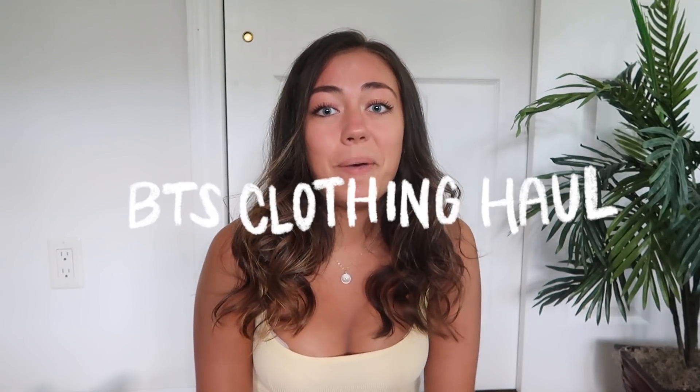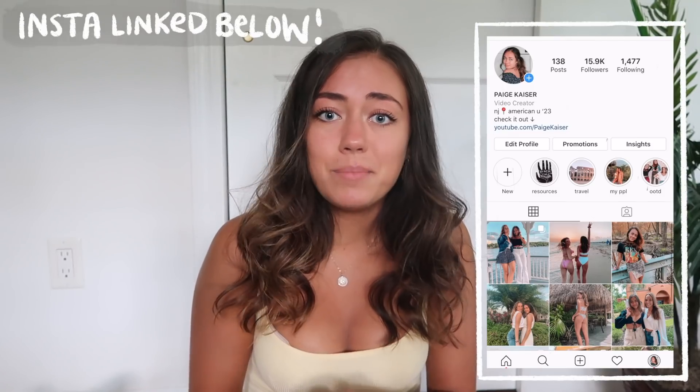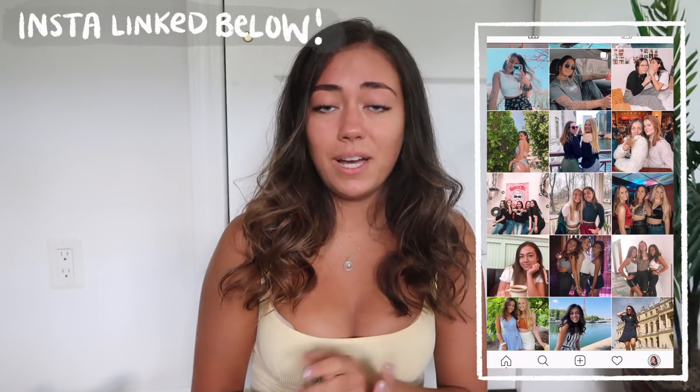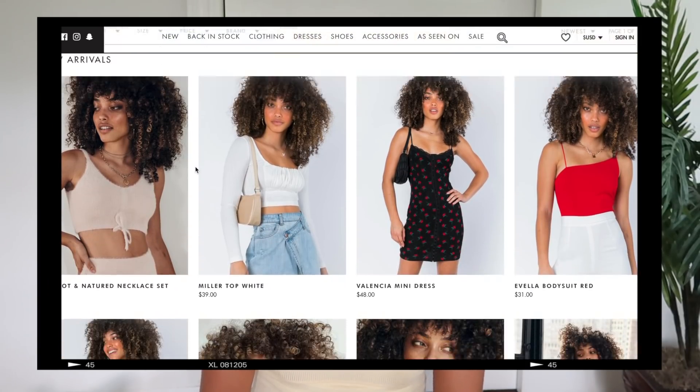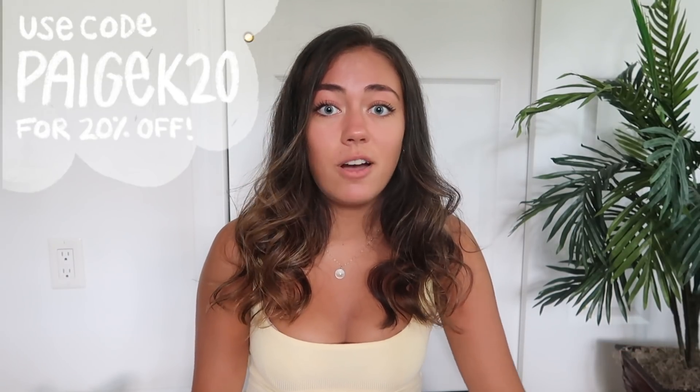Hi guys, what's up? It's Paige. Welcome back to the channel. Today I'm coming at you guys with a back-to-school clothing haul and also a giveaway. Huge shout-out to Princess Polly — thank you so much for sending me these items and for hosting this giveaway. All the items mentioned in this video will be linked down in the description box. You can use my discount code PAGECK20 for 20% off your entire order.